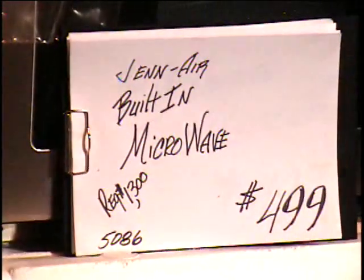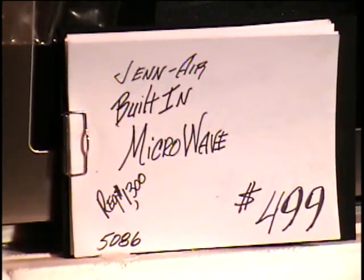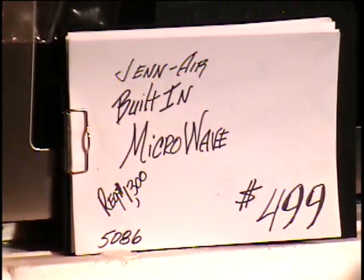All right, everybody. The next item I'm showing you is a JennAir built-in microwave. My goodness, this is a high-end microwave. The regular retail price on this is $1,300.